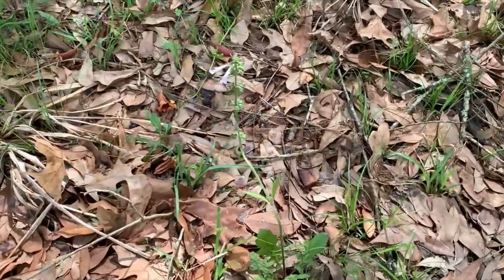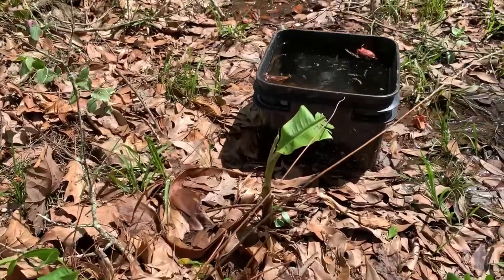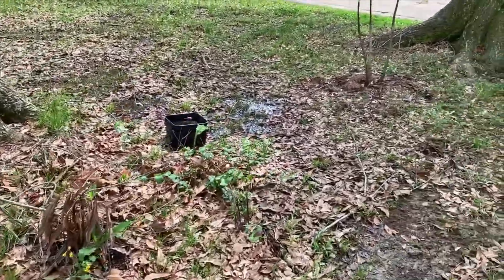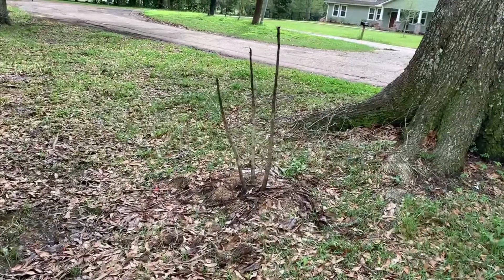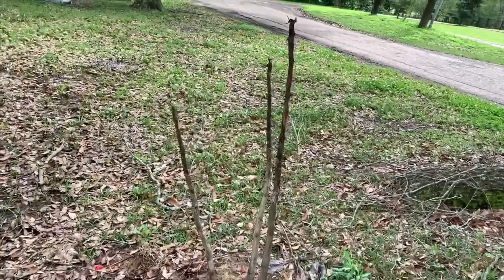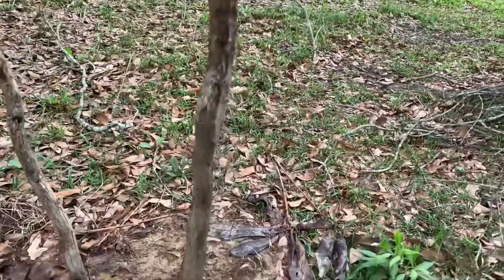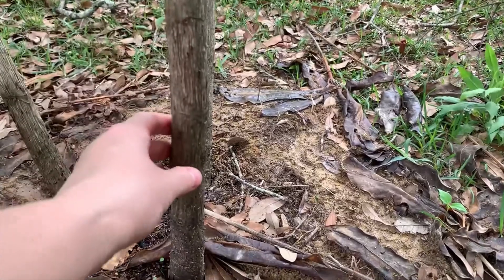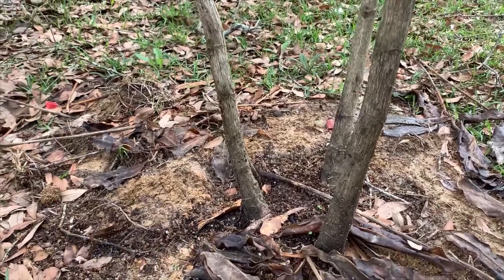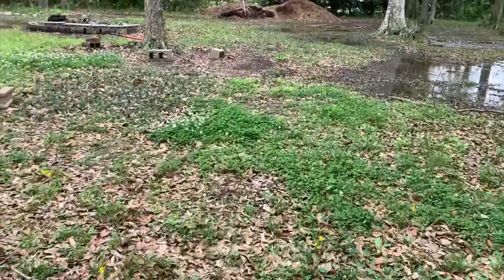We have some lyreleaf sage here — that's one of our natives. Can you believe the banana tree survived? How about that! Let's come around this way. This is the cheffalera that I had planted prior to the freeze — I don't know if anything's going to come back. Looking at the top it's very dark, and the bottom looks soggy, so this one probably died. I'll give it till summertime to see if anything sprouts from the bottom; if not, it'll get cut down.